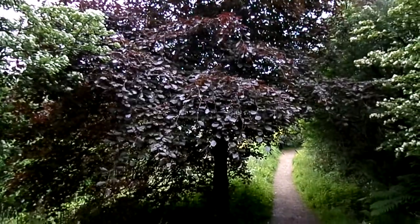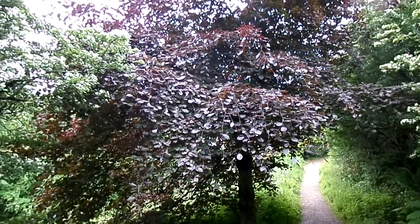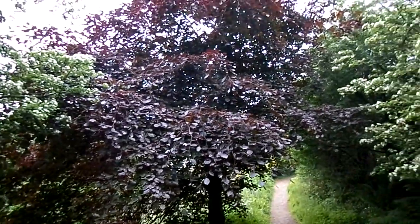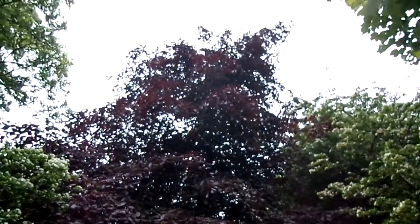This tree here is a copper beech, Fagus sylvatica purpurea, and its leaves are a colour quite distinctly different from the normal green colour that you'd have for a beech tree.